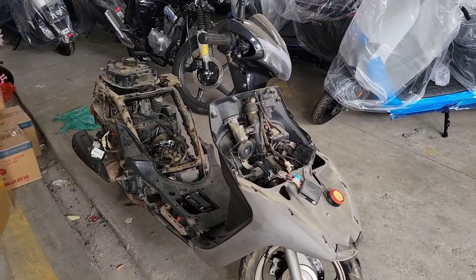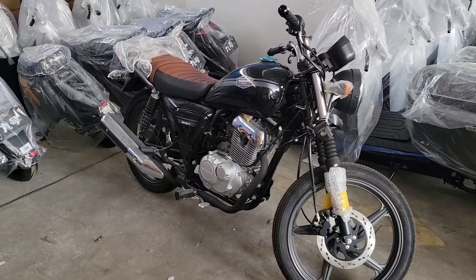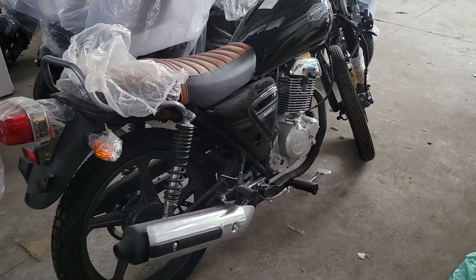A bunch of trash, no doubt, but also the odd gem. Have a look at this brand spanking Suzuki GN125. An absolute hero. I would not mind one of those.